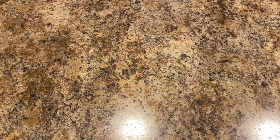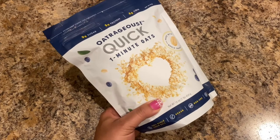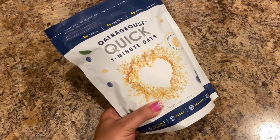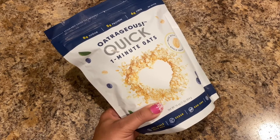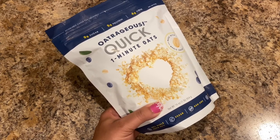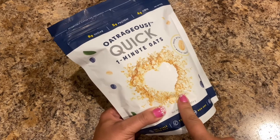Last but not least in this haul is my Outrageous Quick One Minute Oats — a pound of oatmeal. This is really good stuff; I eat oatmeal almost every day. If you go to Dollar Tree and see this, I recommend picking it up.